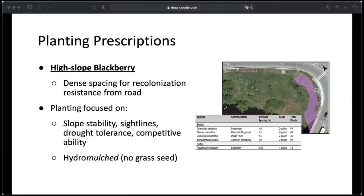For the high slope blackberry unit, I used dense spacing again for invasion resistance from the road, since people are pretty good at distributing invasive species. Plantings focused on slope stabilization, sight lines because it's closer to the highway, drought tolerance, and competitive ability. This area could be hydro-mulched with a wood fiber mulch and tackifier without any seed added to it. Based on monitoring results, you can decide later if you'd like to add grasses if plants aren't establishing or erosion is a concern. Species on the table have variable rooting depths and are all known to be very efficient at stabilizing steep slopes — for example, snow brush roots apparently can reach up to almost three meters deep and it's just a shrub.